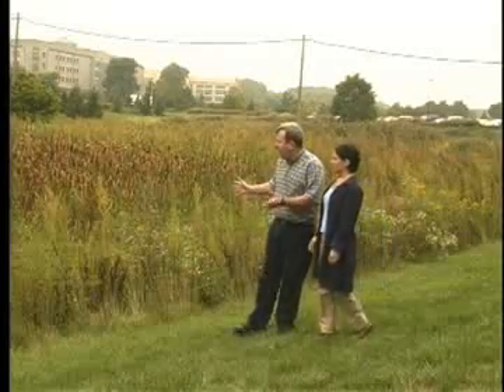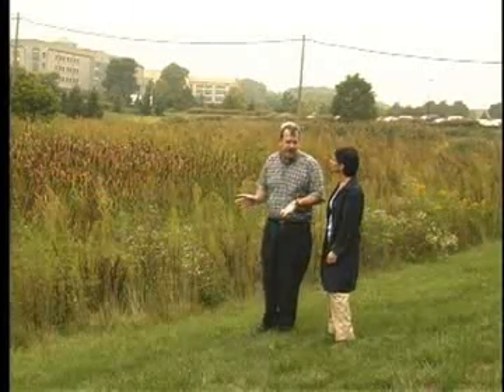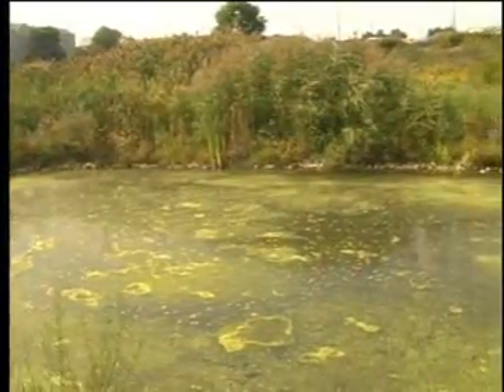What you see here is what we call a retrofitted stormwater wetland. It's one of the best management practices. We are trying to build a whole group of best management practices placed where they should be, as part of some of Pennsylvania's programs and research in these areas.